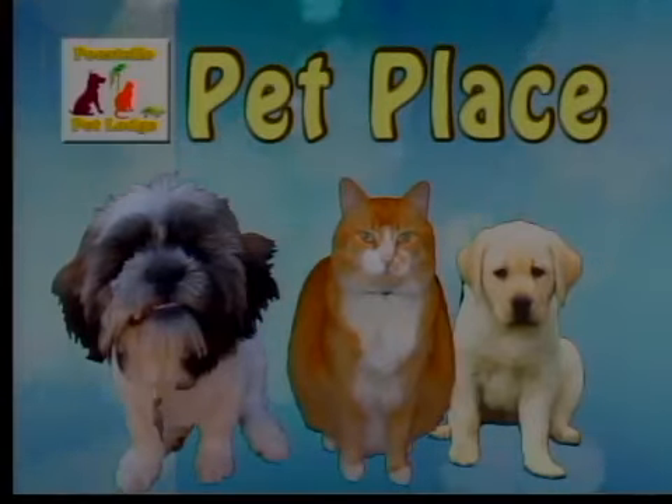Welcome to this segment of Pet Place. This morning we have two special guests on the show. Thank you so much for joining us. Today we have two dogs of different ages because we're going to talk a little bit about dog food — feeding puppies versus feeding a full-grown dog. But first, let's introduce these little guys.